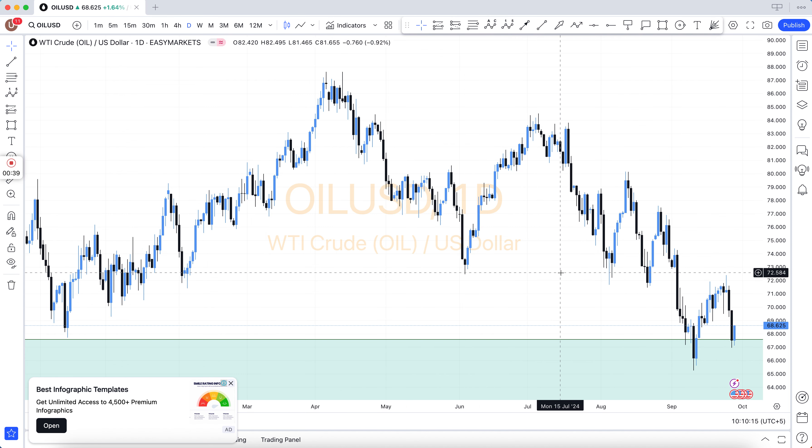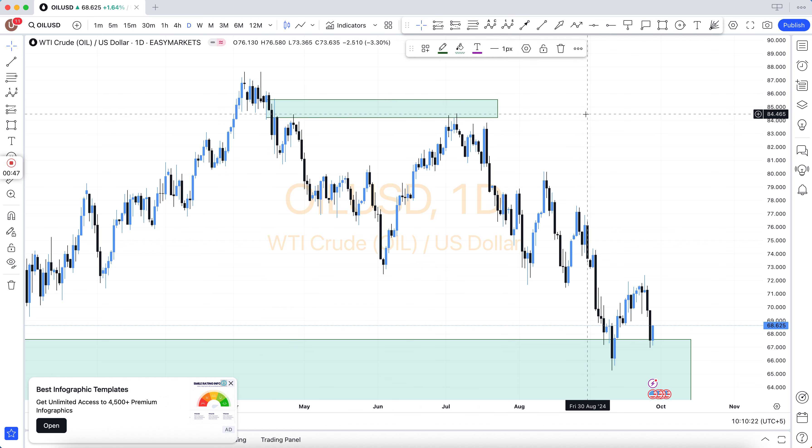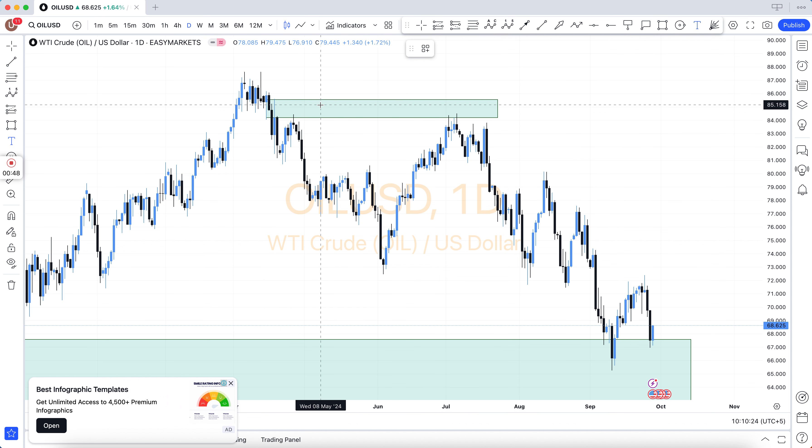You can pay via BTC, USDT, Skrill, and also via Binance. All links are available in the video description. Take care of yourself and good luck.